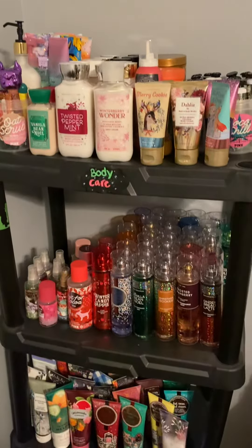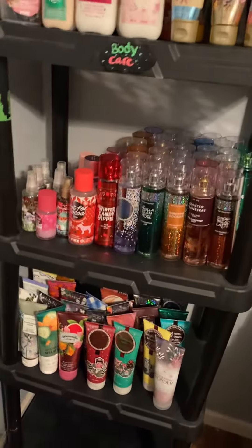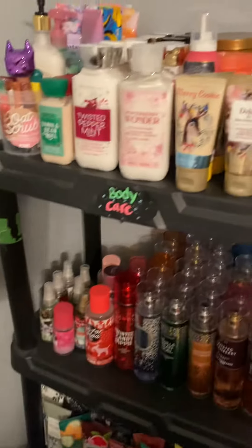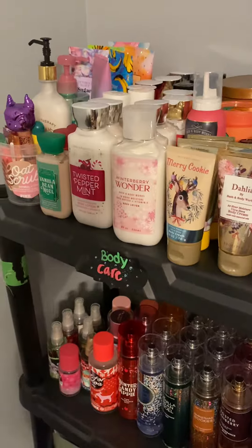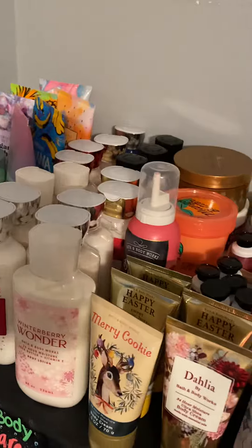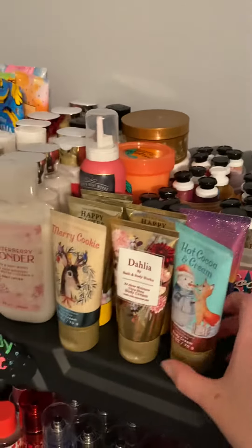Hey guys, this is just a quick video of my little setup in my room. I did post it on Instagram, but for those of you that don't follow me on there, my name is Kel Sense, and yes, you didn't get to see it if you don't follow my Instagram — so here it is.